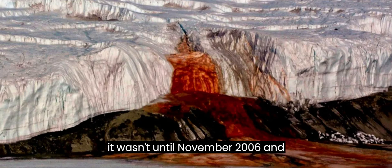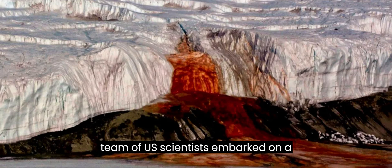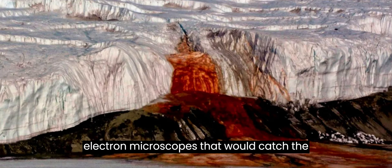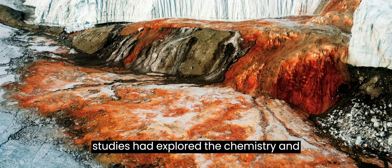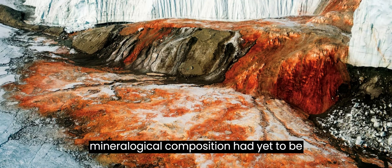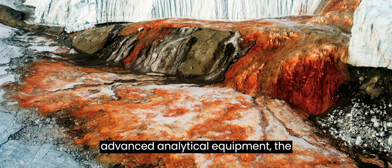However, it wasn't until November 2006 and November 2018 that a team of U.S. scientists embarked on a mission to uncover the true cause behind this eerie coloring, armed with powerful electron microscopes that would catch the culprit red-handed. While previous studies had explored the chemistry and microbial life in the outflow from Blood Falls, a comprehensive analysis of its mineralogical composition had yet to be undertaken. Utilizing advanced analytical equipment, the researchers made startling discoveries that shed light on the iconic crimson spectacle.